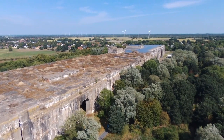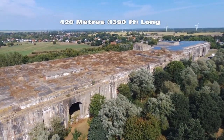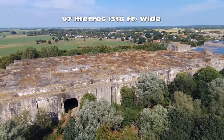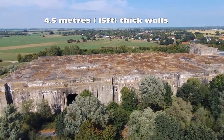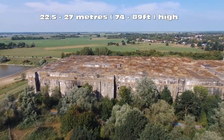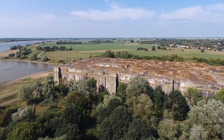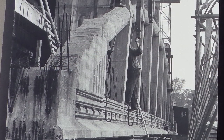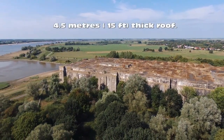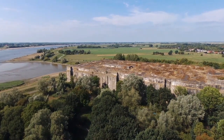A second bunker called Valentin 2 was planned as well. The bunker is around 420 metres (1,390 feet) long and 97 metres (318 feet) wide at its widest point. The walls are 4.5 metres or 15 feet thick. The height of the structure is between 22.5 and 27 metres (74 to 89 feet). The roof was constructed using dozens of large reinforced concrete arches manufactured on site and individually lifted into place. Most of the roof is around 4.5 metres thick, but part of it is 7 metres (23 feet) thick, as the Germans began adding to its thickness before the bunker was even completed.